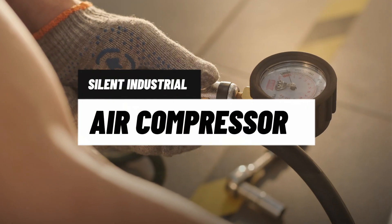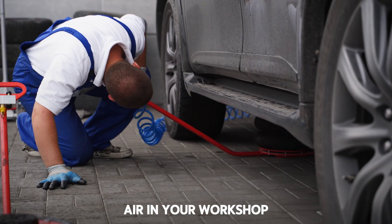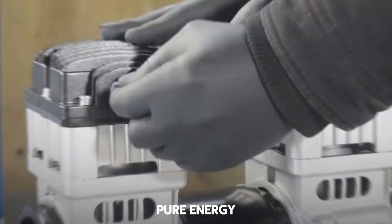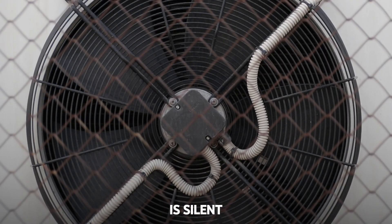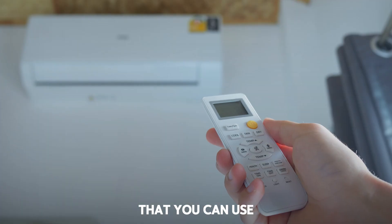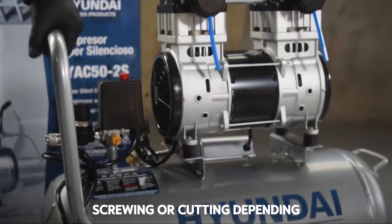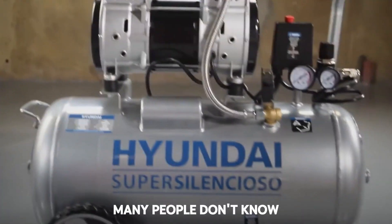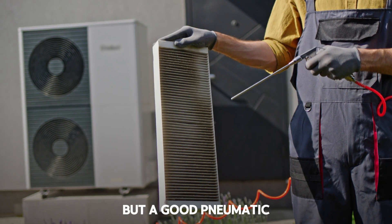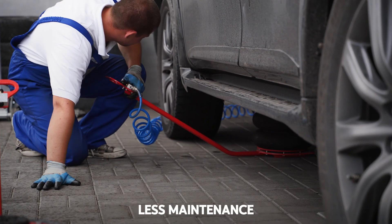Machine 18: Silent Industrial Air Compressor plus Pneumatic Gun. Having compressed air in your workshop is like having a pure energy source. This industrial compressor is silent, compact, and powerful. It works with a pneumatic gun that you can use for cleaning, inflating, painting, screwing, or cutting depending on the attachment. A good pneumatic setup can replace multiple electric tools with more efficiency and less maintenance.